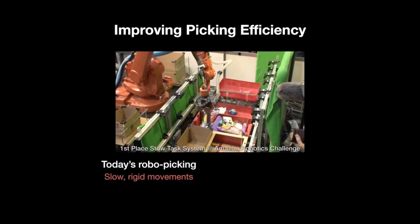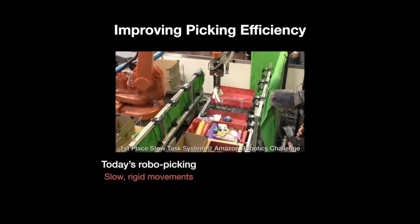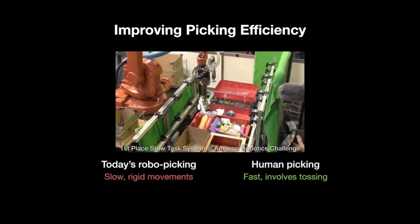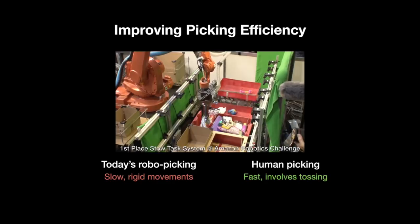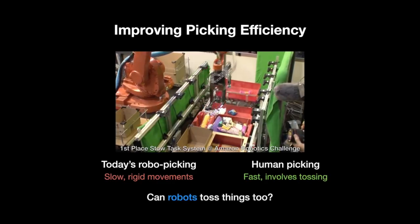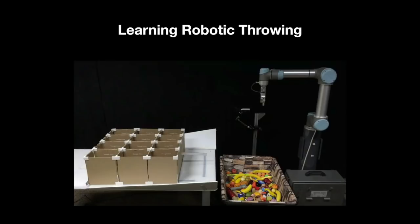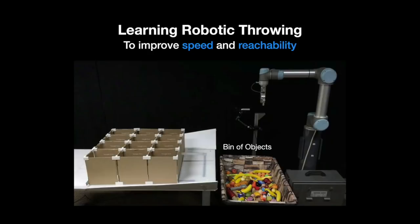The vast majority of state-of-the-art robo-picking solutions are characterised by slow and rigid movements. This is in stark contrast to how humans do the picking task, which is very fluid, fast, and often involves tossing things around. Can our robots do the same? In this work, we are interested in enabling robots to throw objects to improve both speed and reachability. The task is to grasp arbitrary objects from a cluttered bin and place them into selected boxes located outside the maximum reach of the robot.